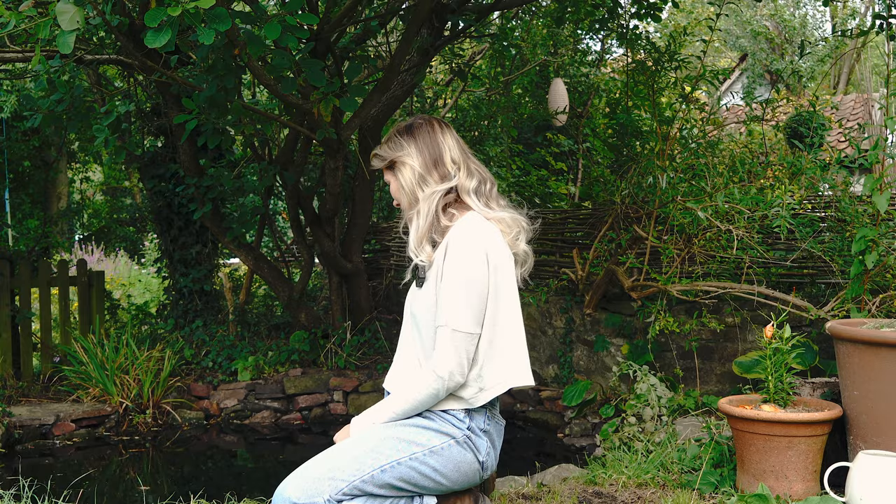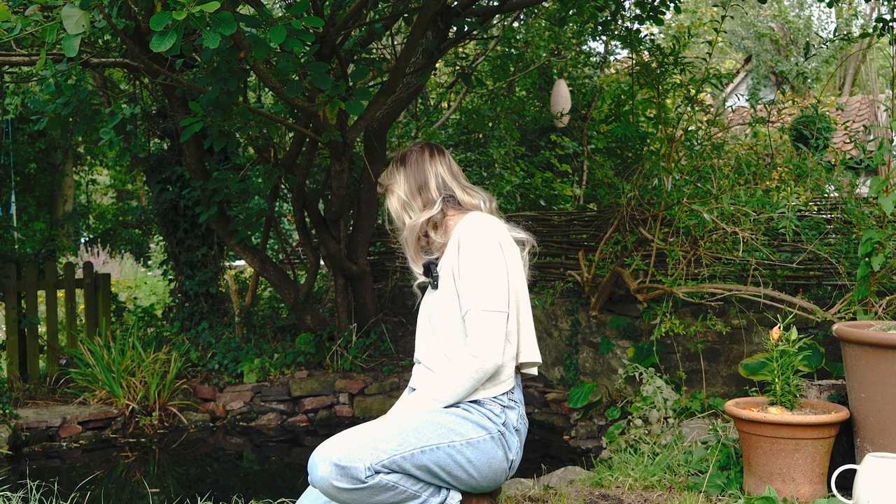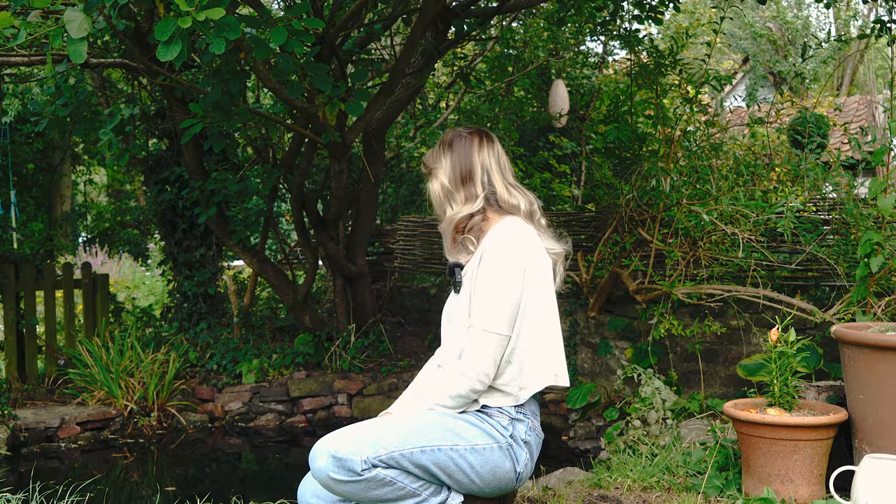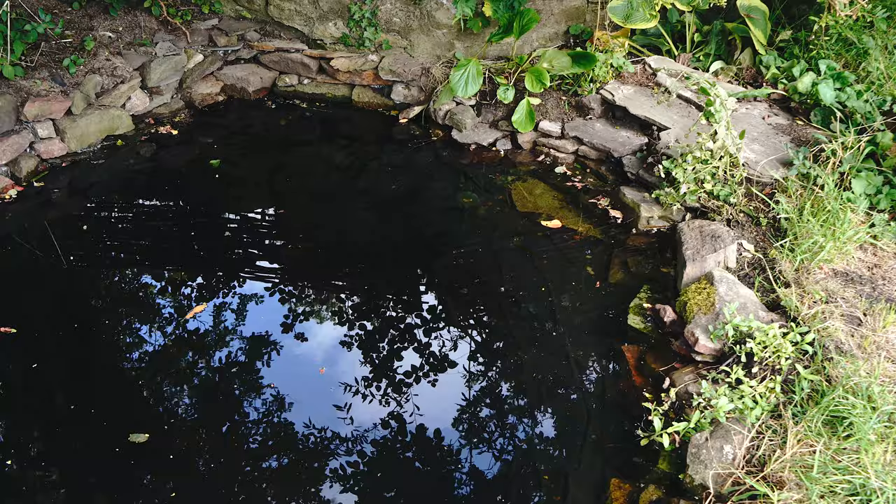Oh my God, did you see the frog? It just jumped! I never knew we had frogs in here — that's amazing. We never had frogs before because we had such a big newt population. We do still have newts because I saw one yesterday, but I have seen a few frogs now, and there was one just then. So that's really cool.